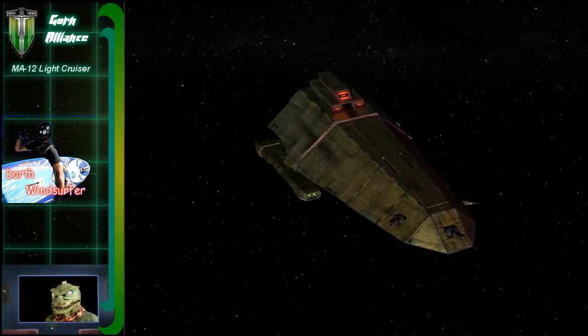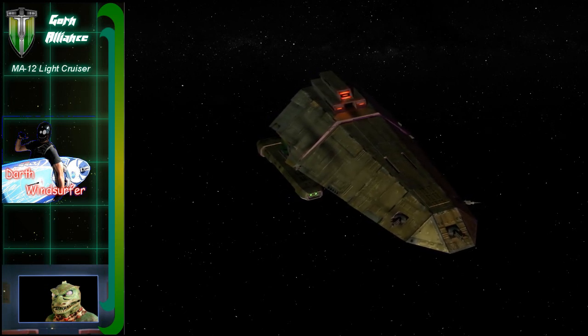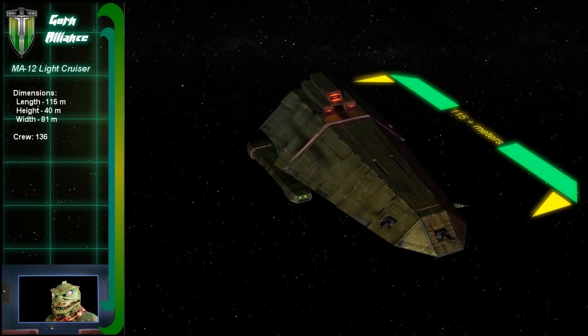It's a trash. Well, we'll get right into it. So Captain, this ship is only about 115 meters long — that's pretty small for a cruiser, especially compared to those from the Federation and Klingon fleets.